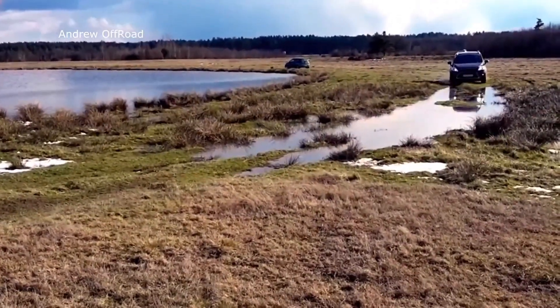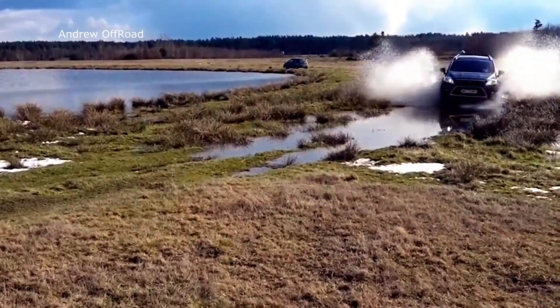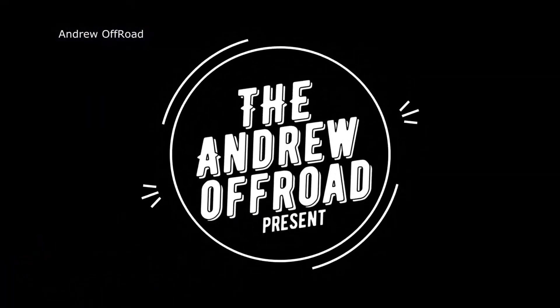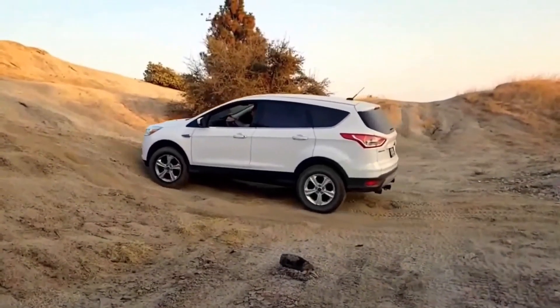Today we're going to be reacting to the Ford Escape off-road capabilities — what this thing can handle. Someone sent me this video and I think this is a cool premise. My name is Mod Junkie and I react to cool automotive videos.